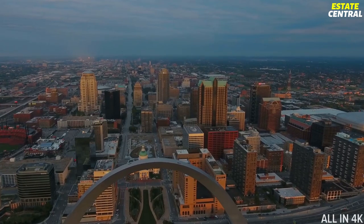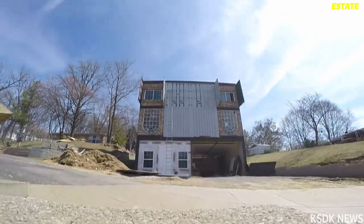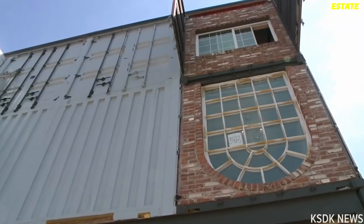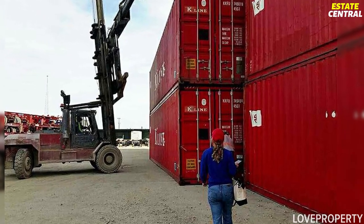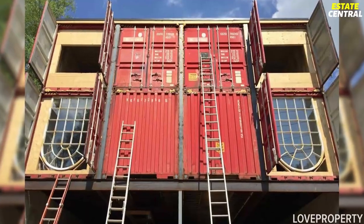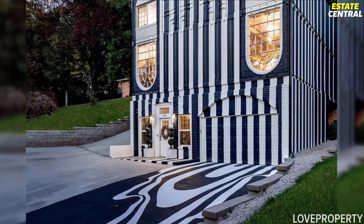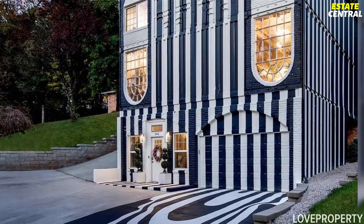We kick off our journey in the city of St. Charles in Missouri. This stunning home with a striped design was built back in 2017 by Zach and Bree Smithy, who decided to live entirely mortgage-free in a custom shipping container home. They bought eight containers from Shanghai and paid a mere $1,600 for each of them, welded them together, and ended up with this artwork costing them about $135,000 in total. Thanks to its white and navy-striped facade, the home screams for attention and people often stop by to take a photo.